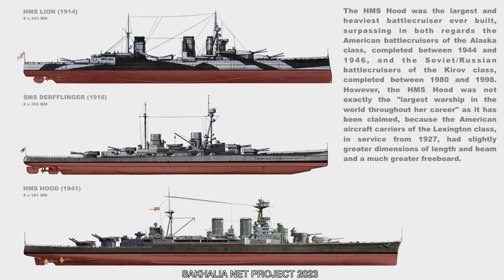However, the HMS Hood was not exactly the largest warship in the world throughout her career as has been claimed, because the American aircraft carriers of the Lexington class, in service from 1927, had slightly greater dimensions of length and beam and a much greater freeboard.